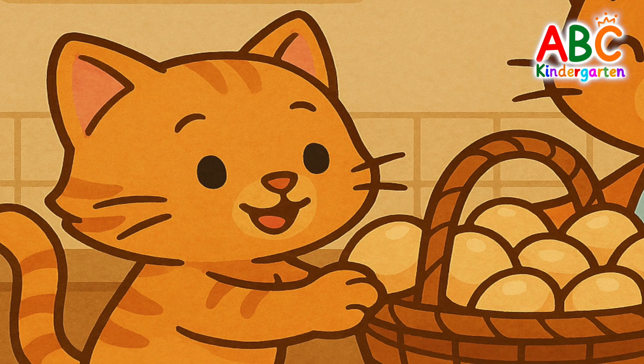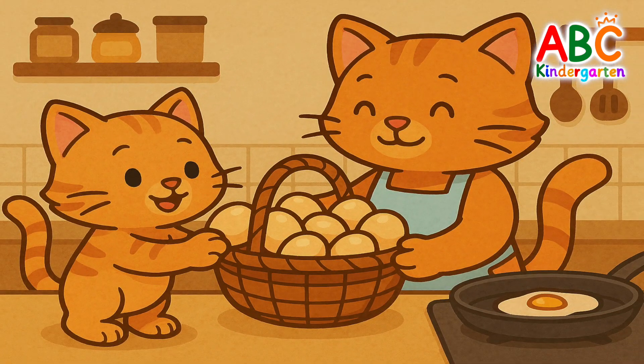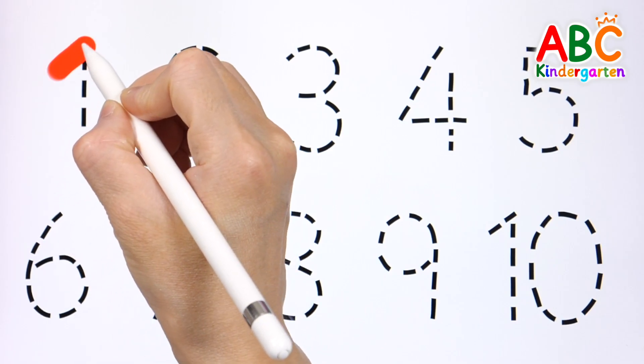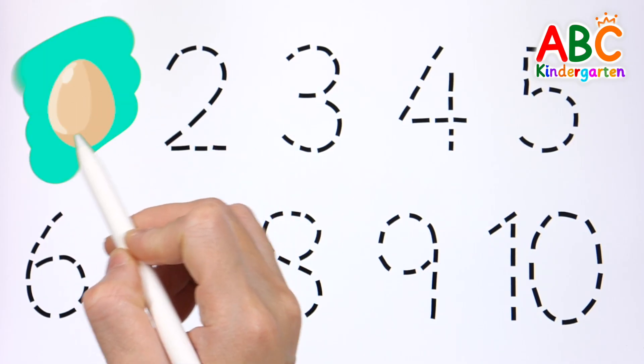Good job! She brought the basket of eggs to mommy cat. Let's trace the numbers along the dotted lines and read them out loud.